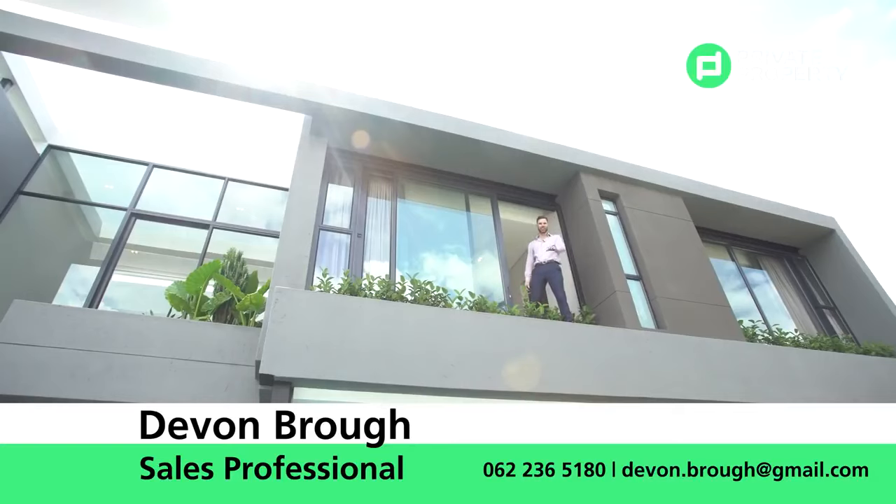That unfortunately is all we have for you today. From myself, Chad Bavaros, and the team at Private Property, thank you so much for joining us on the Home Shoppers Show. Goodbye.